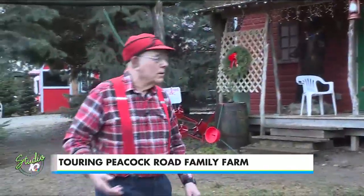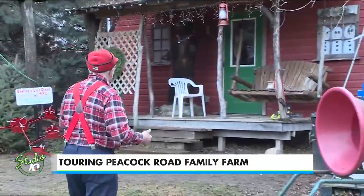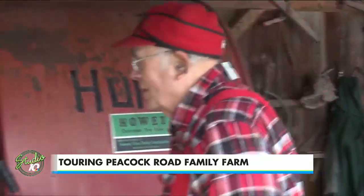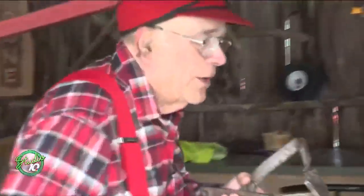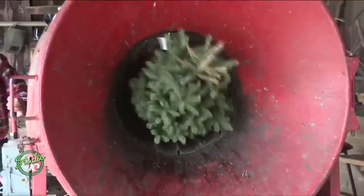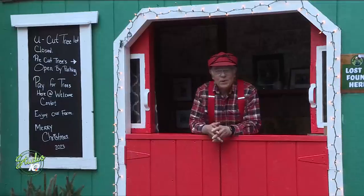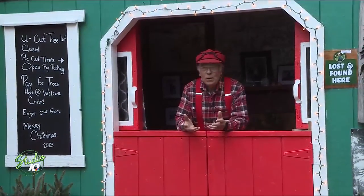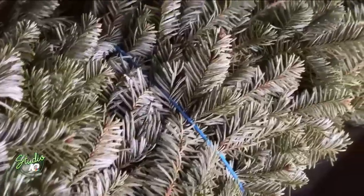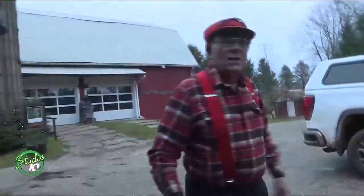Farmer Ed is the ultimate handyman. This is my workshop where I fix things, and it works out pretty good for us. He handles the trees — when a person buys a tree, we bale it so they can get it in their house easy. Really makes a nice little bundle out of the tree. He handles the customers — this is our welcome center; when folks come to the farm, this is where we start. But above all, he handles the magic and makes sure his 180-acre farm's magic stock never runs out.